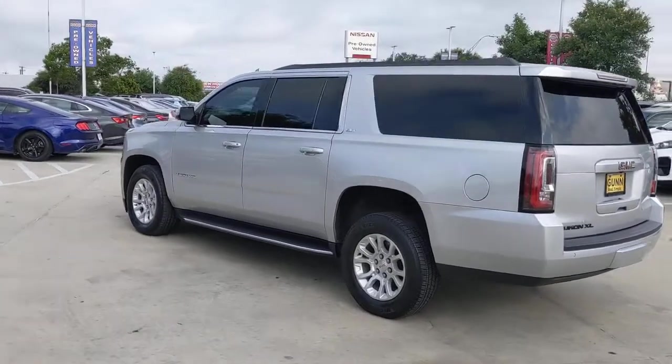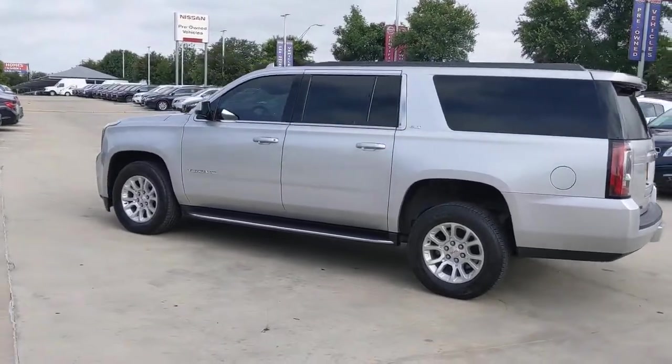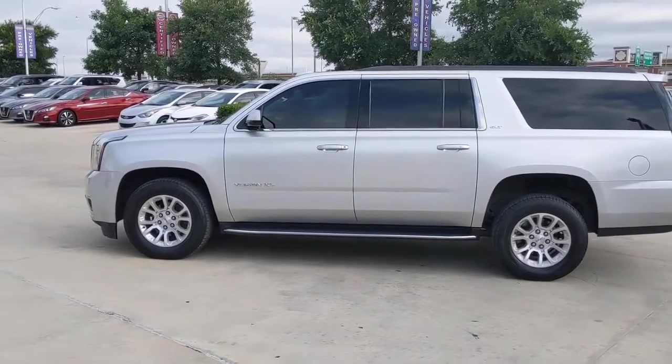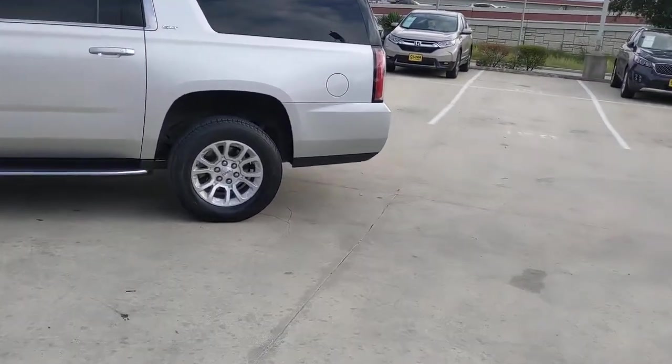This vehicle delivers the best of sporty styling and modern efficiency. Confidence comes standard, thanks to driver-focused design, state-of-the-art safety features, and a premium feel.